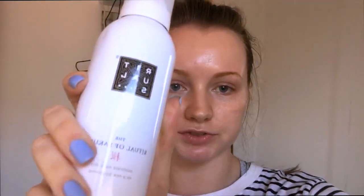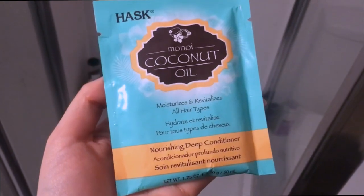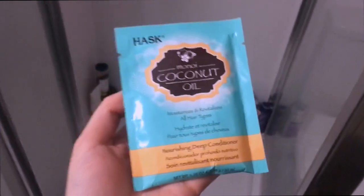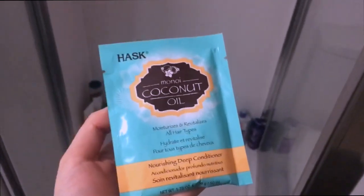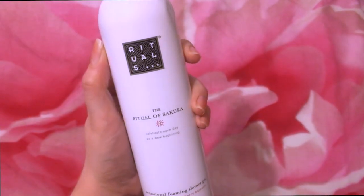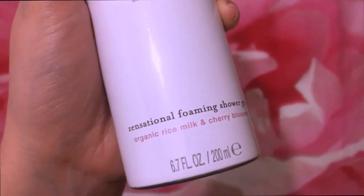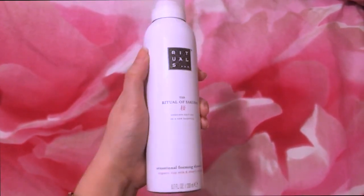I'm just about to head into the shower and the next product I'm going to try that Ankita recommended is the Rituals Ritual of Sakura foaming shower gel — she said it smells incredible so I can't wait to try it. I've also grabbed the Hask coconut oil nourishing deep conditioner. Oh my gosh, I've just used this in the shower along with the coconut hair mask and my word this smells incredible — it's got organic rice milk and cherry blossom in it. Honestly it felt like I could have been in Japan. This is wonderful.